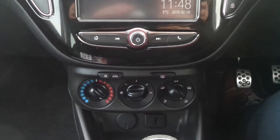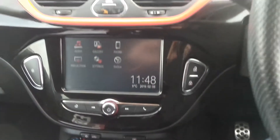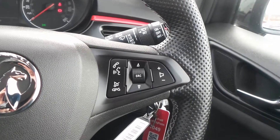We've also got air conditioning, city assist steering mode, and there's a 5-speed manual gearbox. On the leather steering wheel are the cruise control and speed limiter settings, as well as controls for the audio system.